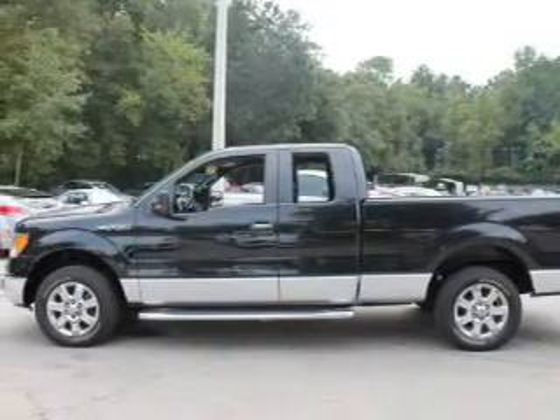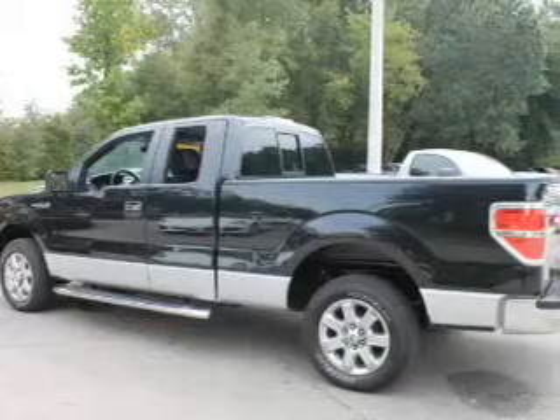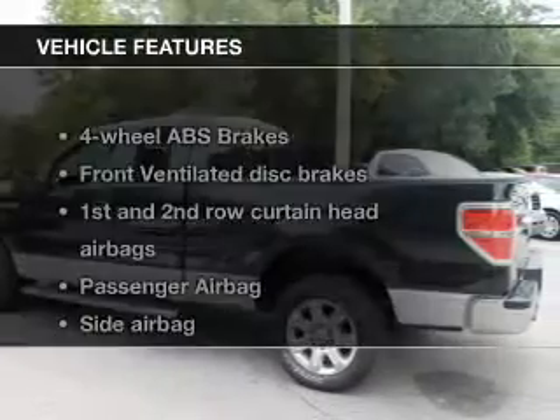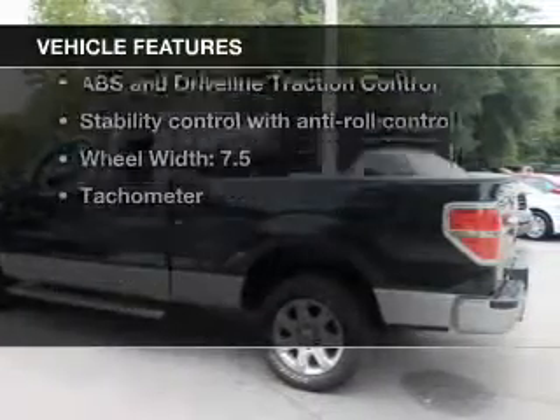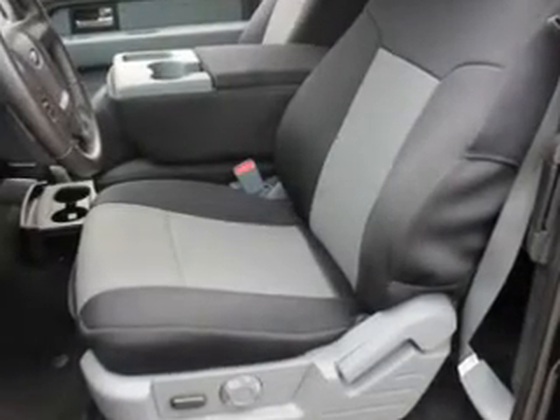Connected to a smooth-shifting six-speed automatic transmission. Brake safely with the anti-lock braking system. Notable features included in this vehicle: an AM/FM stereo, satellite radio, power steering, and an adjustable tilt steering wheel.